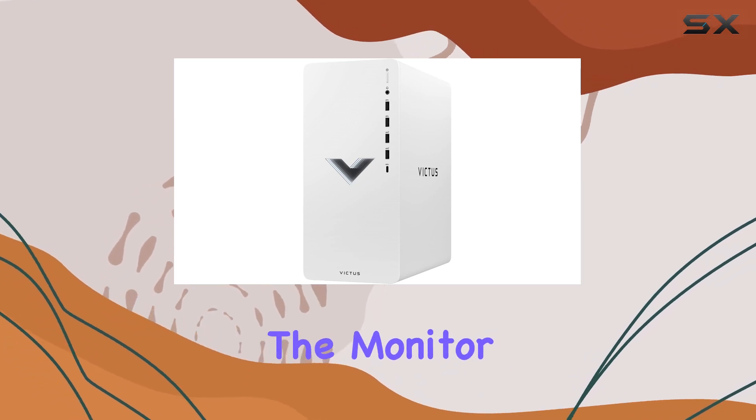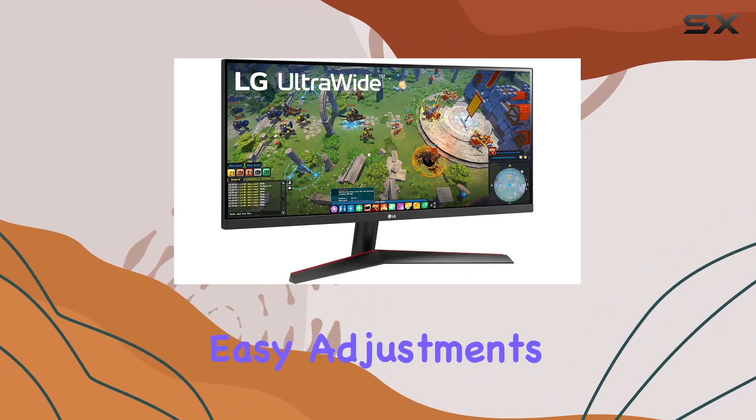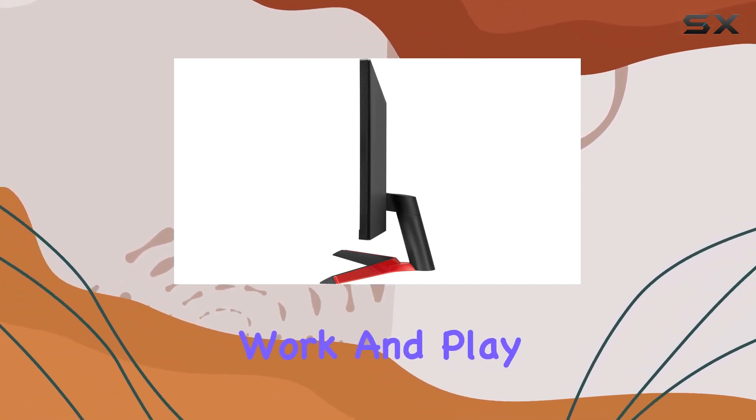Beyond gaming, the monitor supports productivity with its USB Type-C connectivity and on-screen control for easy adjustments. The 29-inch ultra-wide screen provides a wider workspace, making it a versatile choice for both work and play.